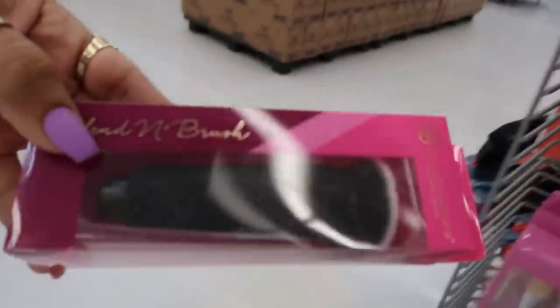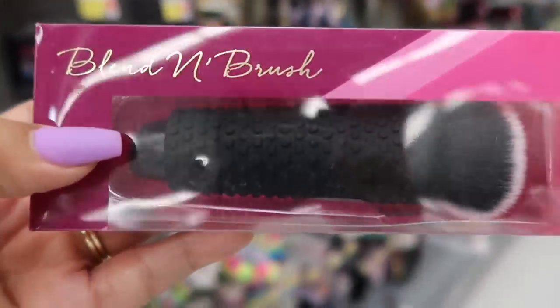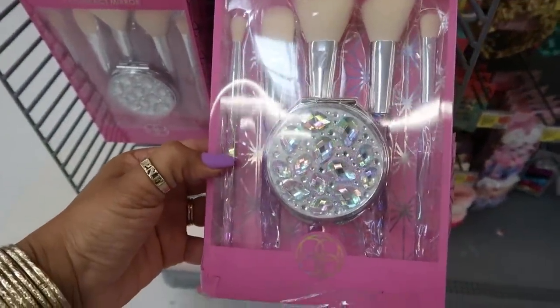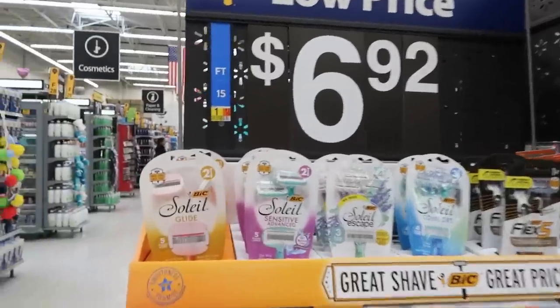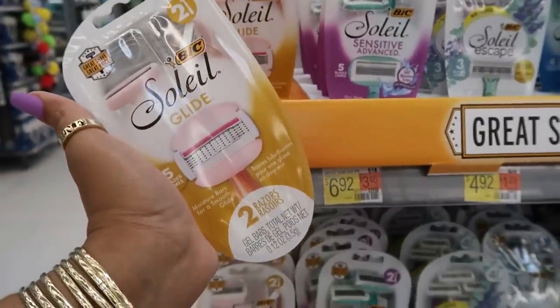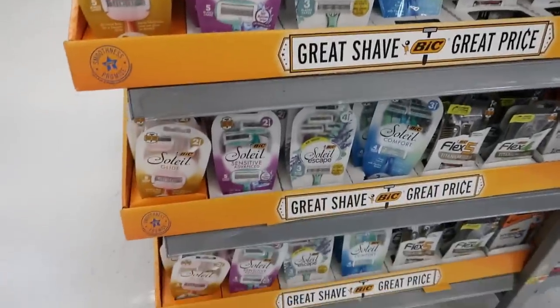A blending brush — it's nice and big too, look at that. The brushes with the mirror — all of this is $12.97, $6.92. I'll grab the five-blade one. I usually pick these up. I'll grab two today.